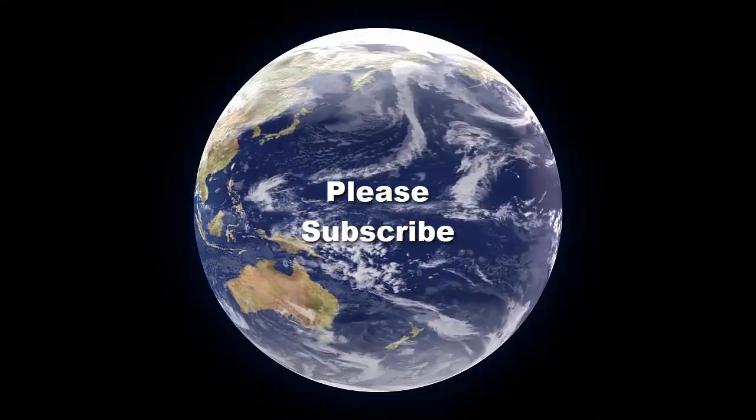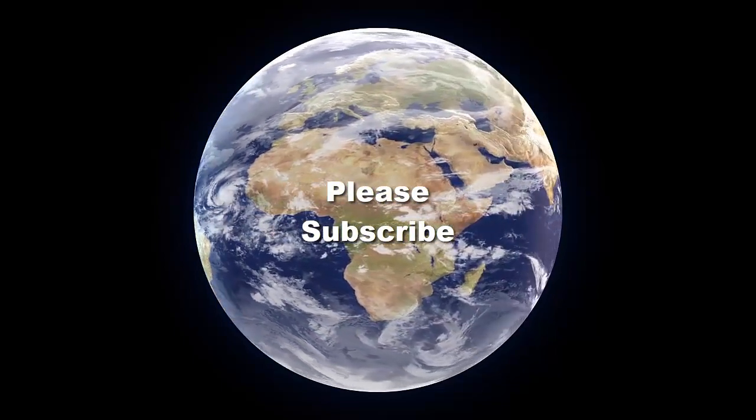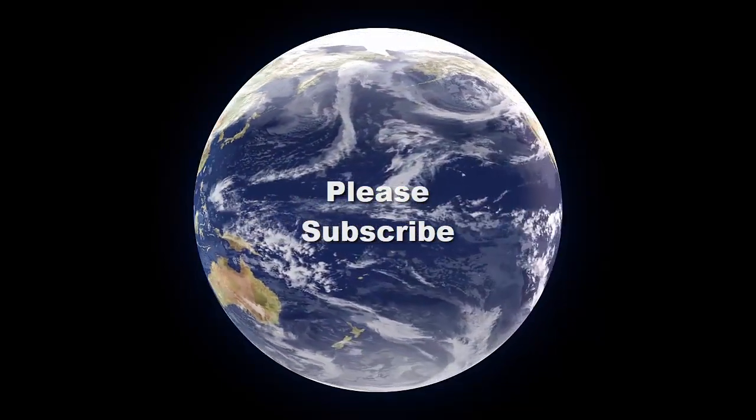That's it, my friends. Hope you have enjoyed our video. Make sure to subscribe to our channel for more facts and figures of the universe.